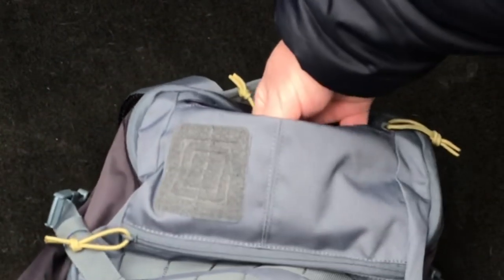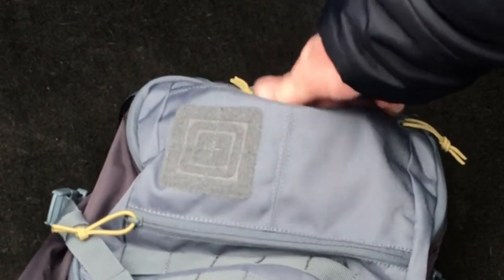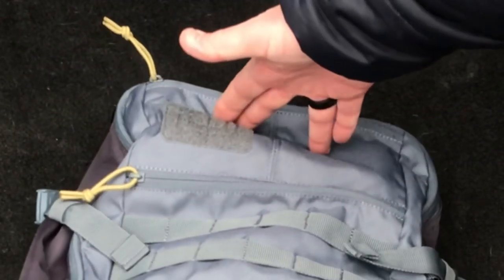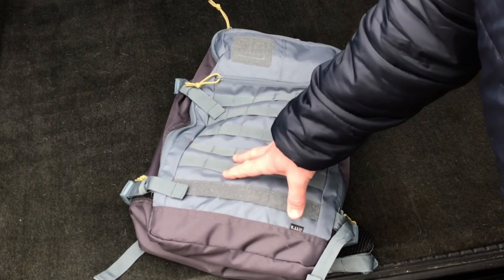This top pocket is more of just a large pouch that you can toss things in. I've got some wet wipes, some extra pens, and a Tide to Go stick. So you've got that pocket and then the other pocket, and again if you want to put extra gear on the outside you can do that as well.